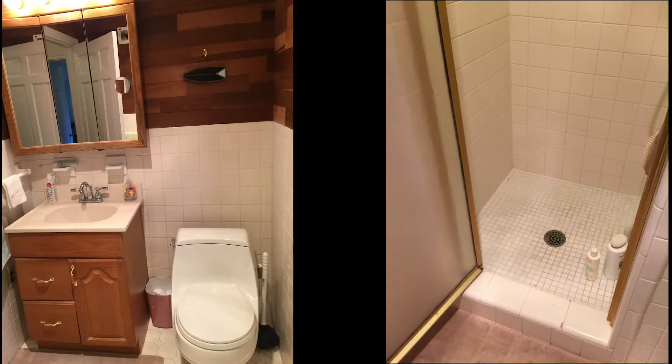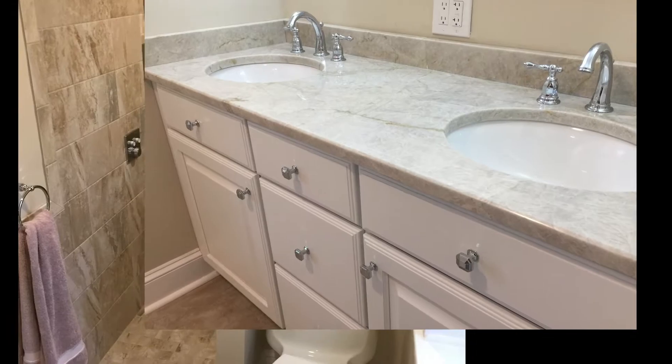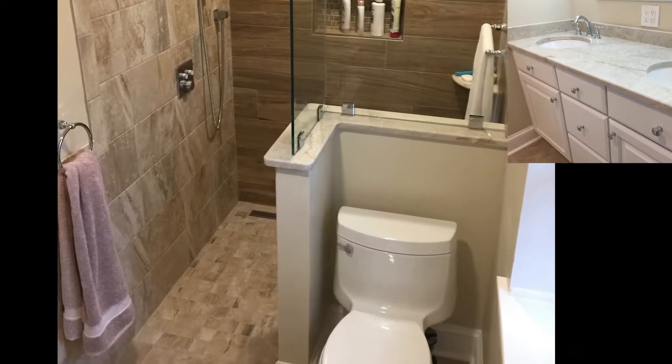Sizes range from small to large, so there's really no size constraint when you think about a curbless shower. Here's an example of a tiny master suite where we took away a hall closet and created a beautiful L-shaped bathroom for a couple looking to age in place in real style.